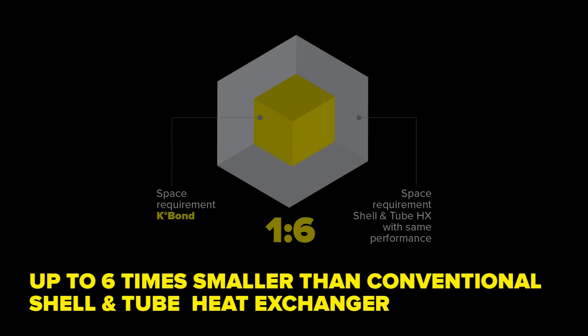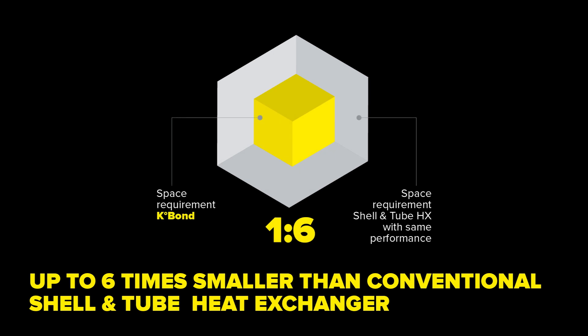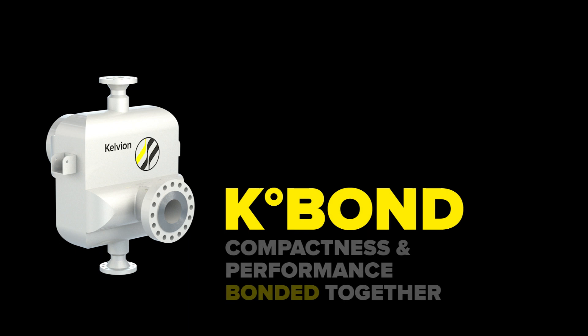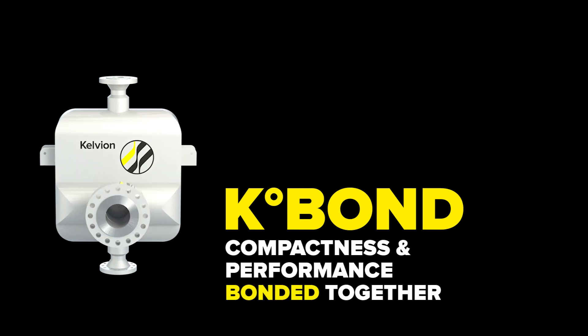And, at up to six times smaller than conventional shell and tube heat exchangers, K-Bond is ideal for operations where space is at a premium. Compactness and performance bonded together.